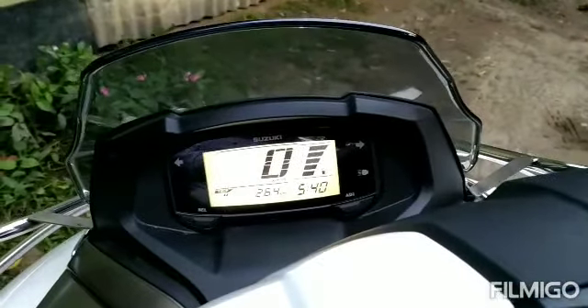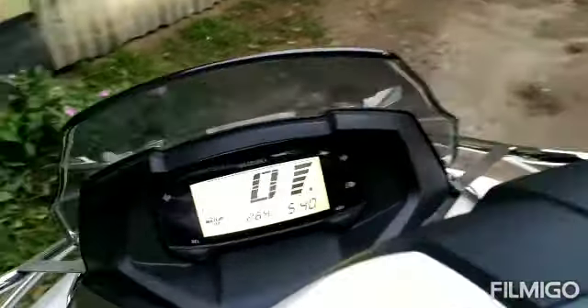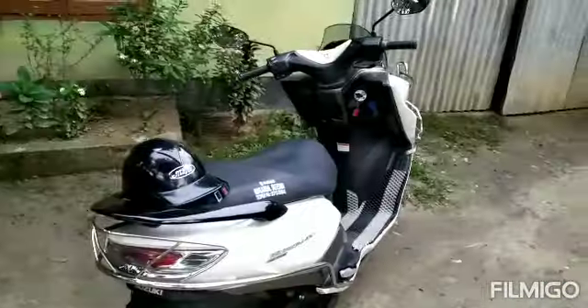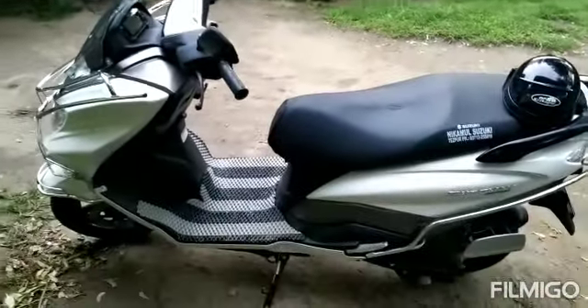There is a speedometer, tripmeter, and a time display. There are oil and fuel balance indicators. It's about the main features — I am very familiar with this scooter. Thank you.